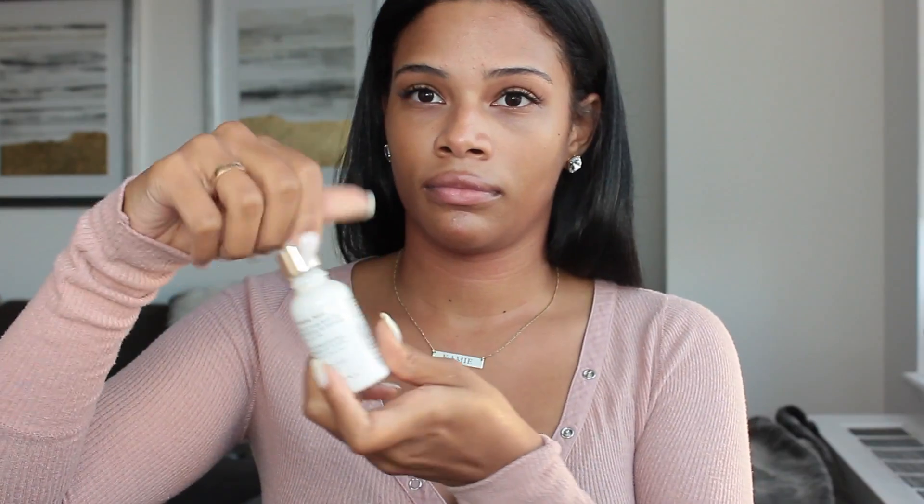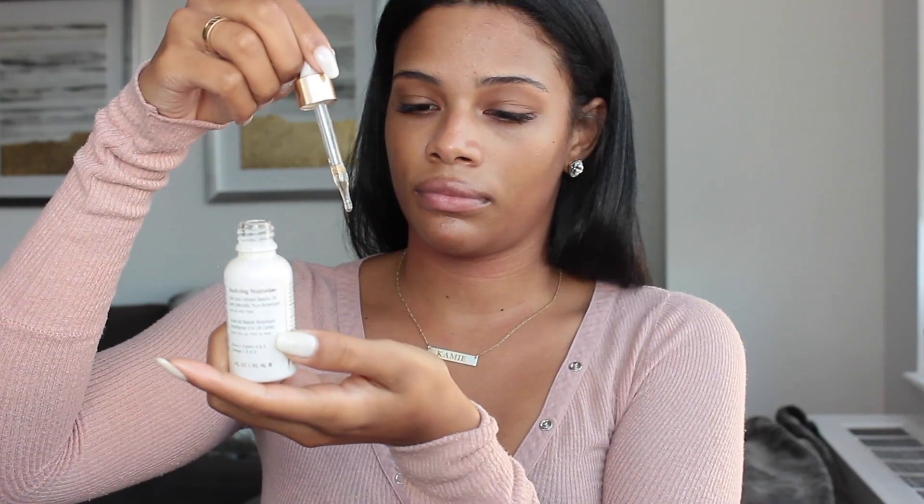Then I'm using Becca Cosmetics Backlight Priming Filter to prime my skin. Then I'm going to apply Farsali's Rose Gold Elixir all over my skin. This is one of my all-time favorites and you only need a few drops to really get the job done. It's going to make the surface a lot smoother and ready for foundation.